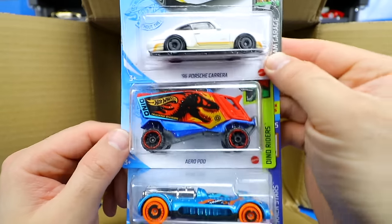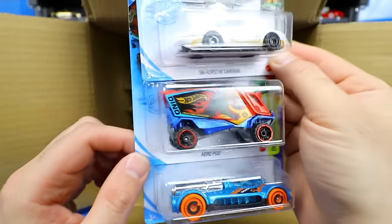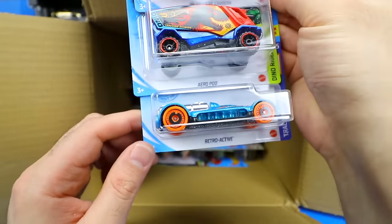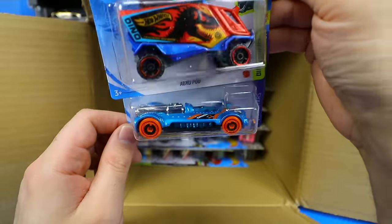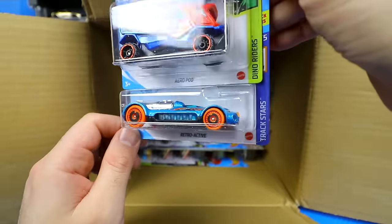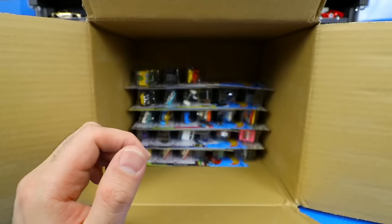There's another Porsche Carrera, the Aeropod with the dinosaur graphics from Dino Riders — pretty neat looking — and the Retro Active, a cool-looking race car from the Track Stars set. That might go down really fast down our track.